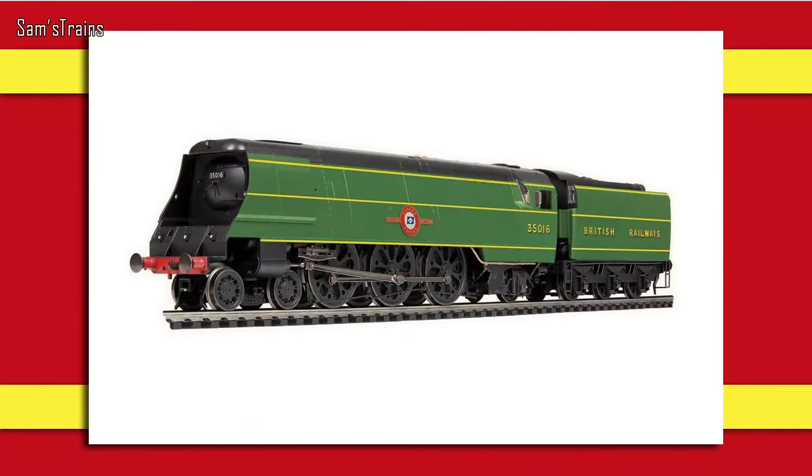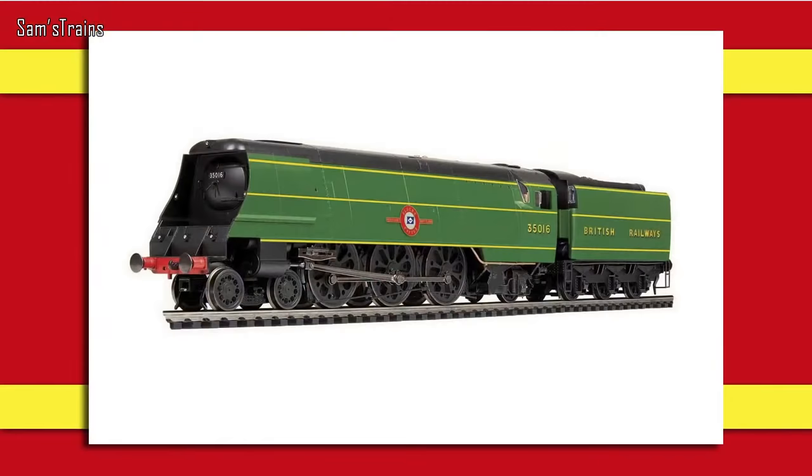The first locomotive is the Hornby Doublo BR Merchant Navy class. They're doing this model in BR green and Southern green, priced at £264.99. This is an addition to the Hornby Doublo range started last year with the Duchess of Atholl. These locos are going to be die-cast — made of metal — which is quite impressive. Hornby Doublo never actually made one of these, so Hornby are doing what Doublo never did.